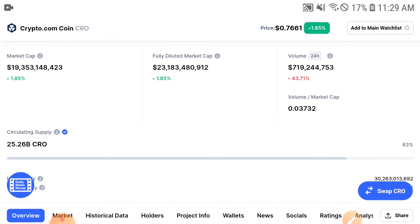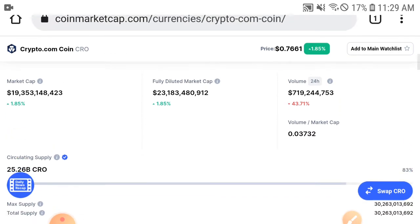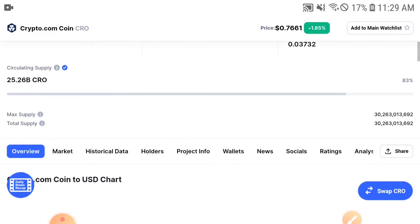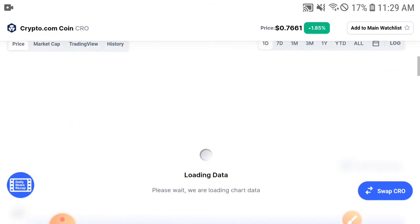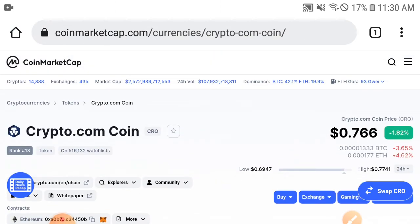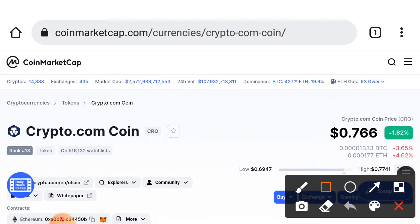That's why in the current situation they decide to sell, because they are in profit. But if you're a holder of CRO, that doesn't mean you should sell too. Long-term investors — I really like to invest for the long term in the crypto market. However long you hold, you get a huge profit. So just hold for the long term.